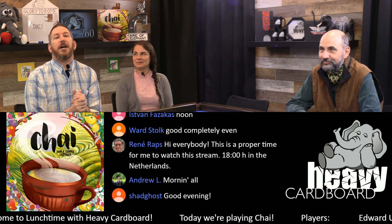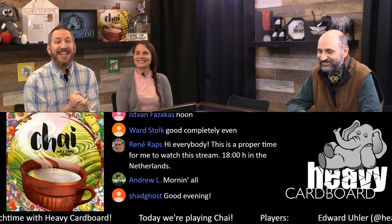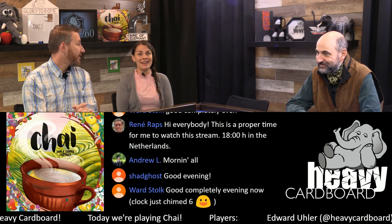Hey, what's up y'all? Welcome to Lunchtime with Heavy Carbo, where we play lunchtime games, thinky filler, and the like. I'm your host, Edward Euler. Happy to be joined by my partner, good friend. I'm Jess. And I'm Martin.